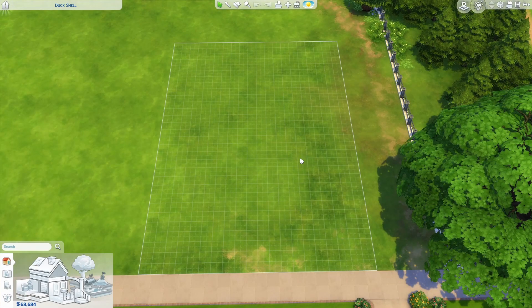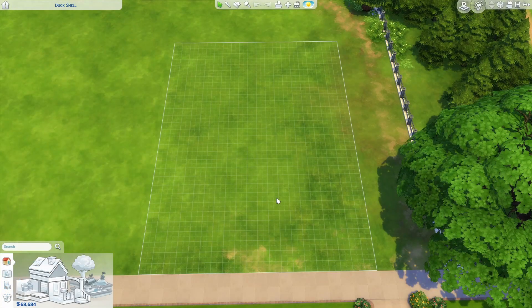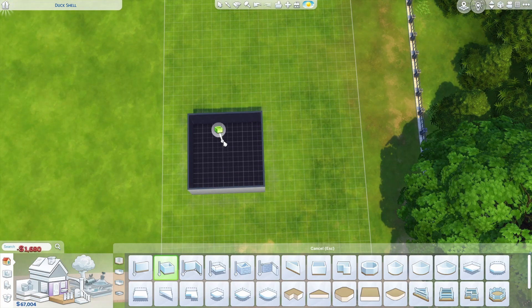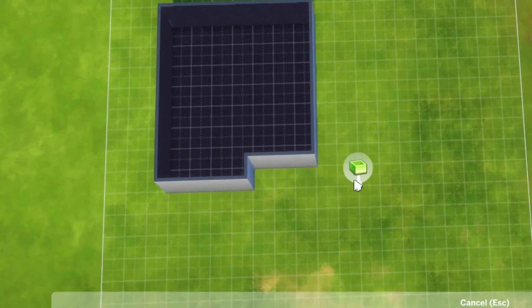I'm starting on a 20 by 30 lot in Newcrest today. As far as best world for this build, anything that resembles the American Midwest or plains would be great. You'll see I have 68,000 down here — that's just because someone technically lives here from a previous build, it has nothing to do with today's budget. We're going to start off with a seven by seven square, which will be our entry, kitchen, and dining area, then add a little four by one bump-out. Starting two out, we're going to go over five and up six.